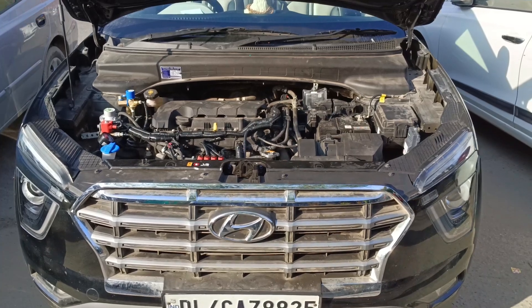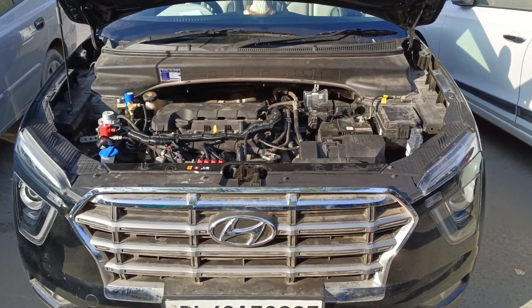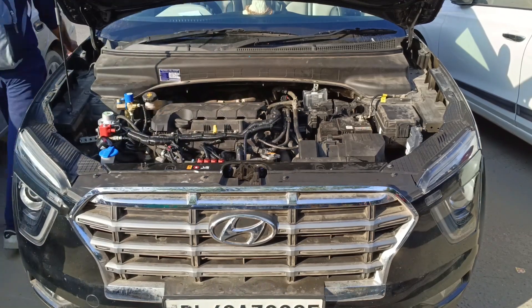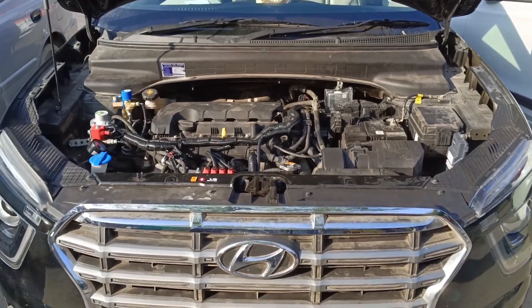Agar aap bachat karna chahte hain aur jaante hain ki CNG mein lagbhag 50 percent ki savings hoti hai, toh yeh video aapke liye hai. Long distance ke liye CNG sabse viable option hai — CNG dalwao aur aadhi kharch mein jahan marzi jao.